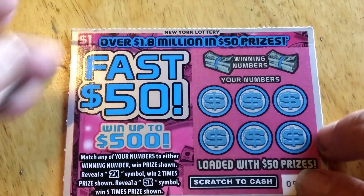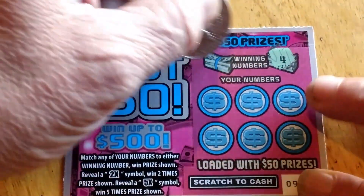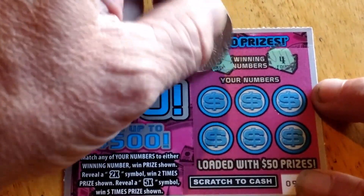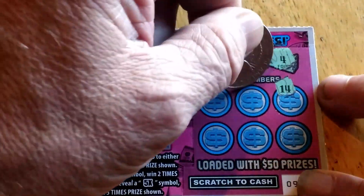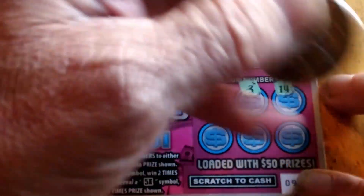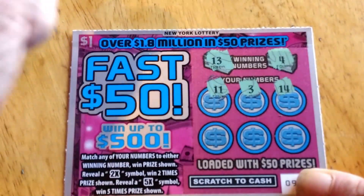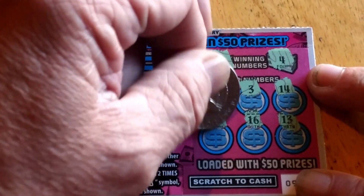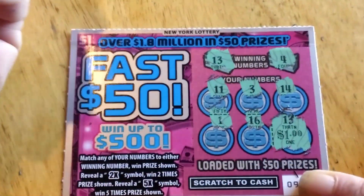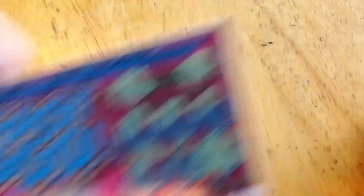Let's see about the fifth — last one of the $1 tickets, then we'll go to $2 tickets. Looking for a 4 or 13. 14, 3, 11, 13 — there we go — and 1. So under the 13 we've got $1. Go figure. So spent $5, won $1.